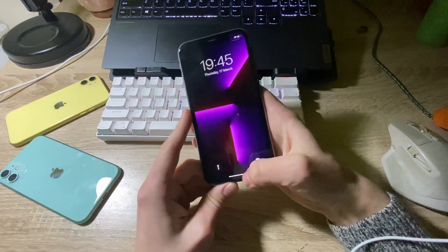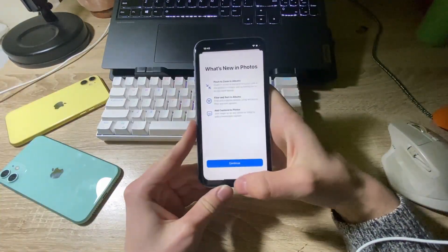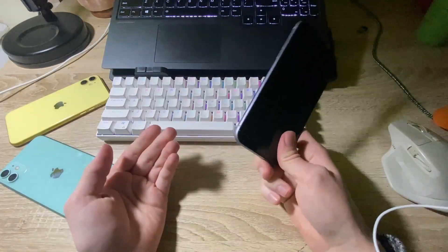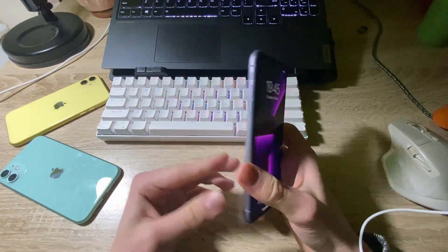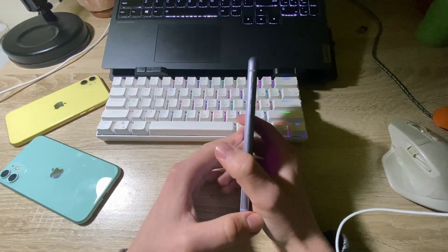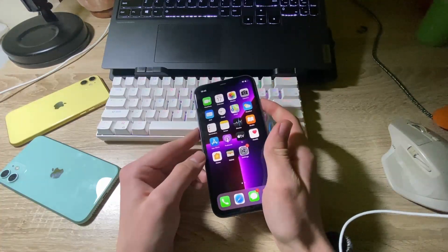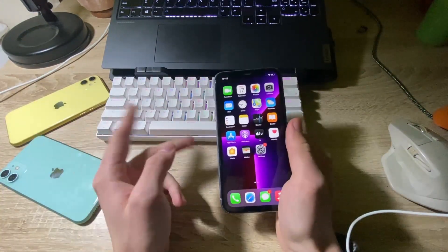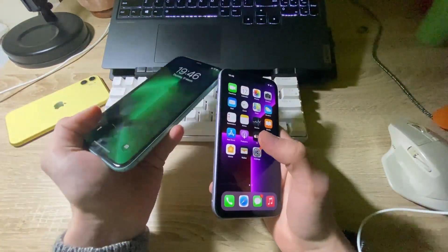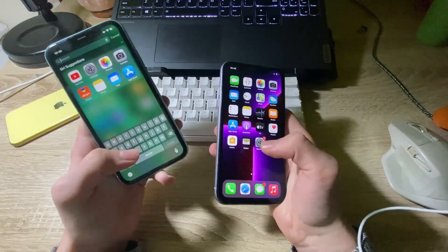As you can see, the phones are perfectly fine — they work like a charm and there's nothing to worry about. If you want to get an iPhone for a low price and you're not in the Apple ecosystem and just want to start with something for as little money as possible, you should definitely look on the used market. You can find amazing deals on eBay and other apps such as Mercari or Craigslist. These phones are in perfect condition — I tested everything and they work fine.